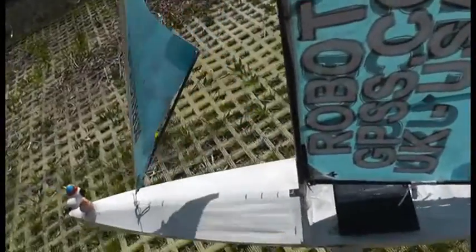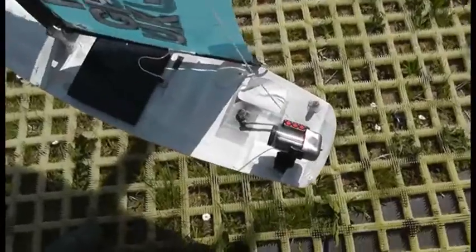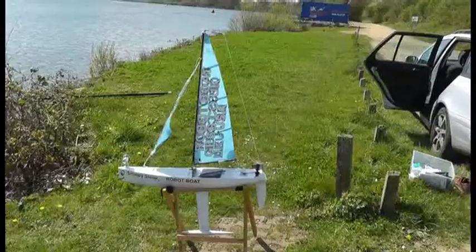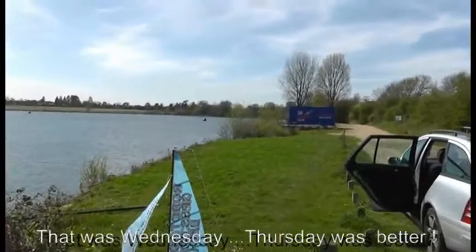Yeah, the jib had come loose — that explained why it couldn't tack. And it looks like we've also lost the logger; I'll see if it's floated in. Well, back in the car, time to tidy up, maybe have a walk around looking for the logger.